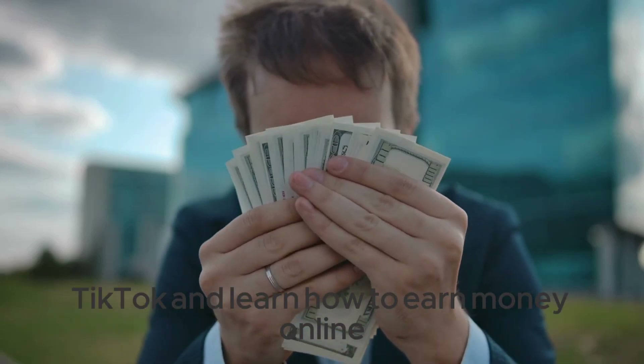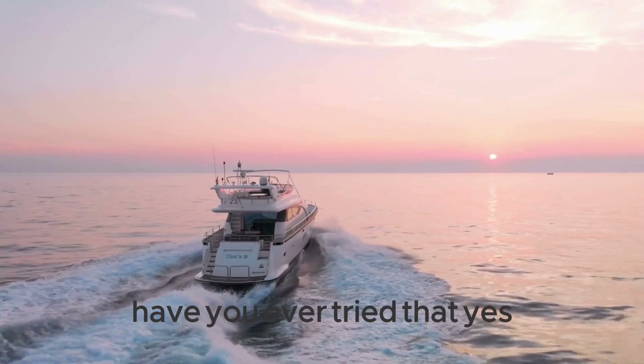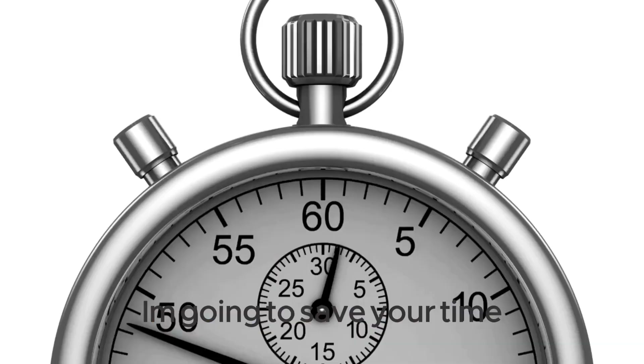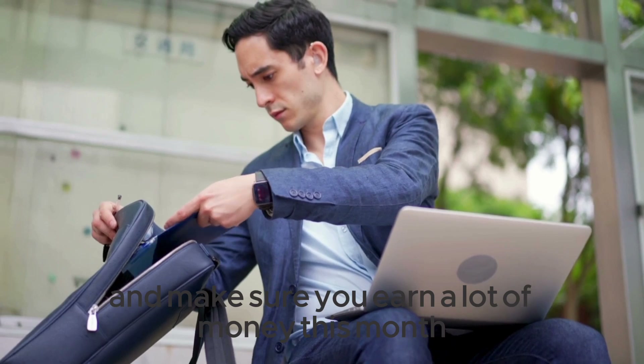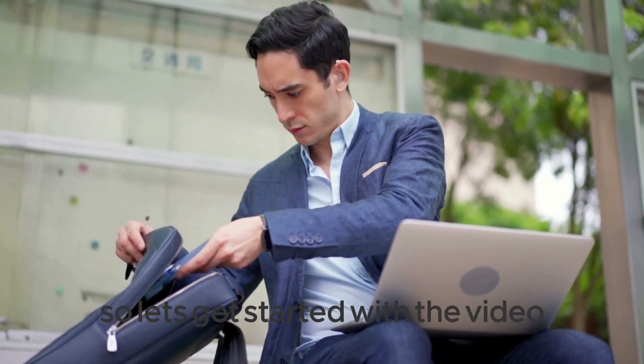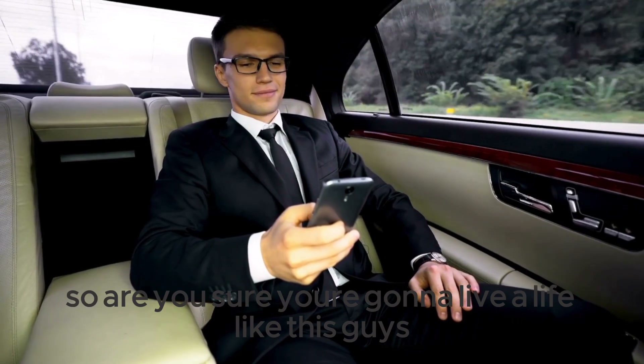Stop scrolling TikTok and learn how to earn money online — have you ever tried that? Yes, you are trying it right now. I'm going to save your time and make sure you earn a lot of money this month. So let's get started with the video. Are you sure you're going to live a life like this?